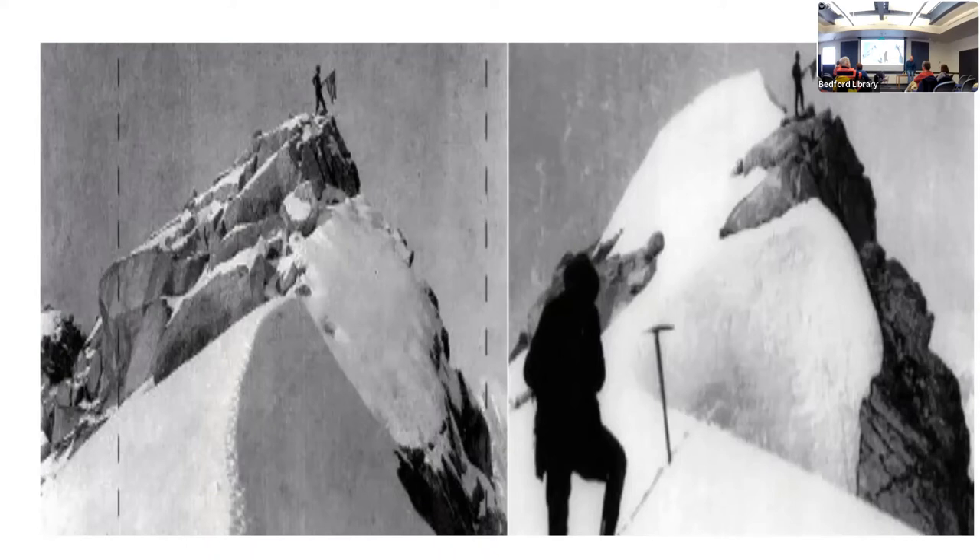Belmore Browne, by 1910, had demonstrated that Cook could not possibly have done this. But that was 1910 — in the meantime, Cook was celebrated as the conqueror of Mount McKinley, which would allow him, maybe, to raise the money needed to get to the North Pole, which is what he really wanted to do. So with that questionable achievement behind him, Cook made ready to get to the pole. And at the same time, Peary was putting his own expedition together to do the same thing.